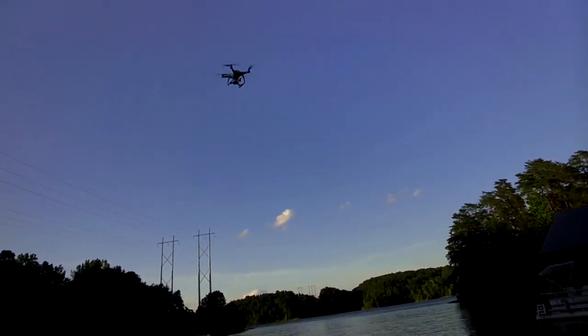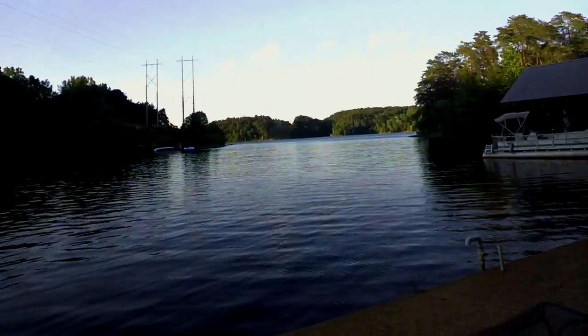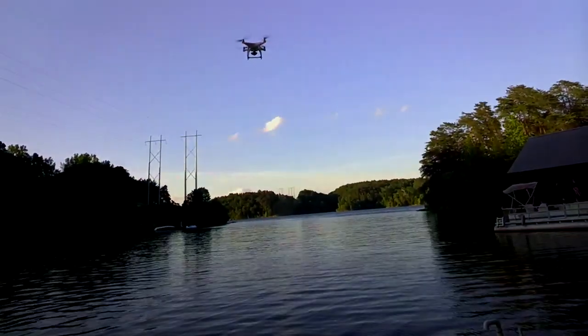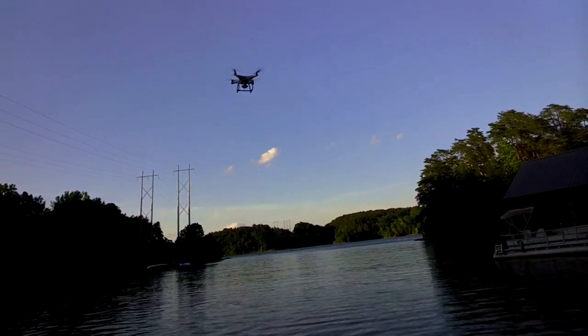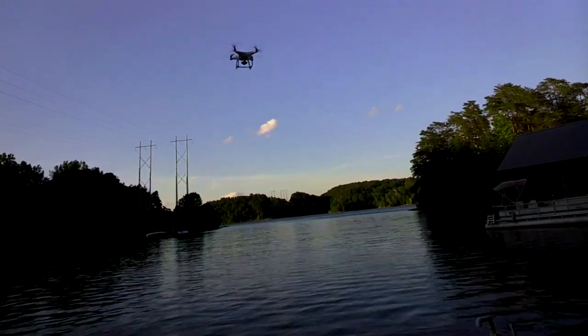It is currently about 12 feet away and right now it is holding altitude pretty well. However, let's fly it a little bit.